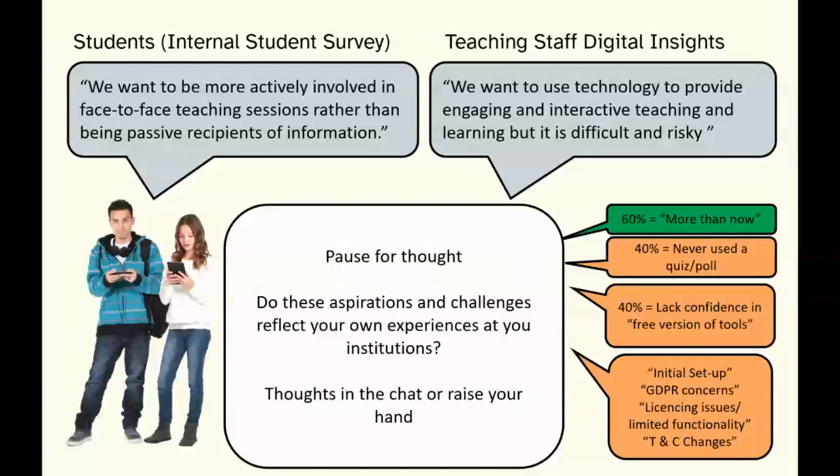We don't use the JISC survey — we have our own internal student survey which we've run annually since 2010. It was a recurring theme: students were really positive where interactive teaching was happening, and where it wasn't, they were using the good experiences as a benchmark — 'Why can't we have more of this on these other units?' Very similar experiences seem to emerge from the student and staff perspective across institutions.